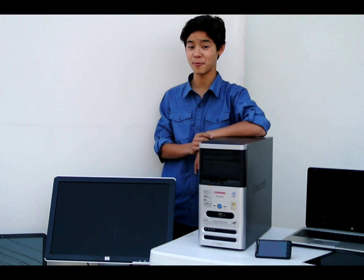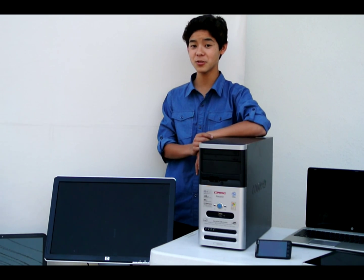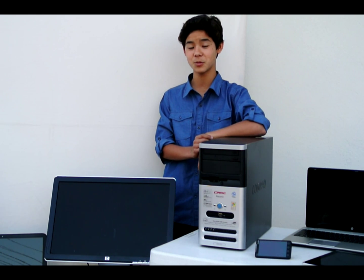The world is in an energy crisis, and we live in the computer era. Computers are all around us, and they use lots of electricity. My name is Chris Risozaki, and I'm from Southern California. My project is reducing the amount of electricity used by computers, utilizing green technologies.